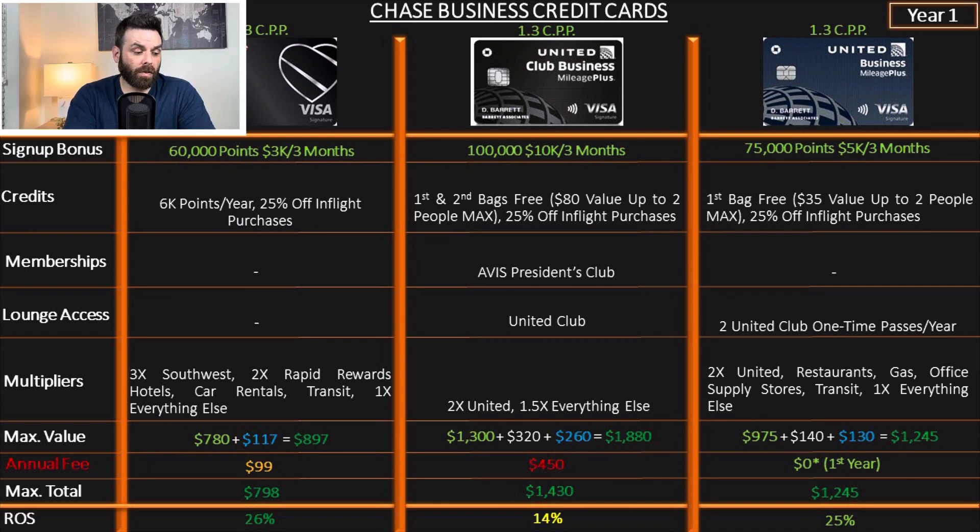The bag-check credits cover $35 for the first bag and $45 for the second — about $80 value — for up to two people, so potentially $160 per flight or $320 for a round trip for two with two bags each. Meanwhile, Southwest offers free bag checks for everyone — it's not a card perk, everybody gets that. So it's funny you have to pay a $450 annual fee with United to get something Southwest gives everyone. That tells you the value Southwest brings.